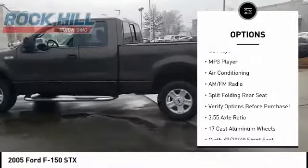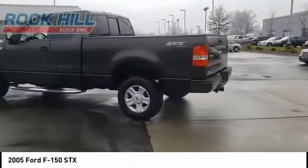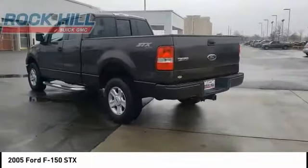Driver vanity mirror, passenger vanity mirror, tilt steering wheel, front reading lamps, CD player.